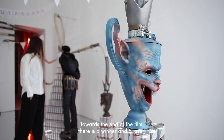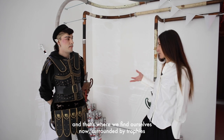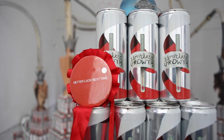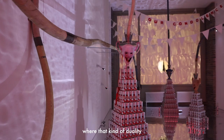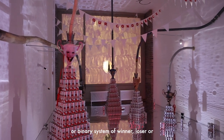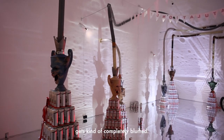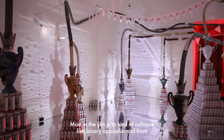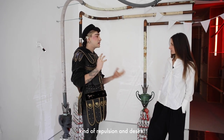Towards the end of the film, there is a winner and a loser. And that's where we find ourselves now, surrounded by trophies and other elements such as the energy drink. We are in this sort of liquid space where that duality — the binary system of winner-loser, or hyperactivity, production, and exhaustion — gets completely blurred. The aim in the film is to collapse binary oppositions of front and backstage, success and failure, self and other, repulsion and desire.